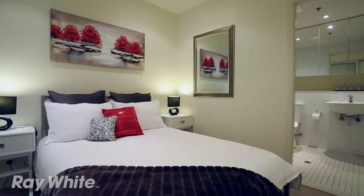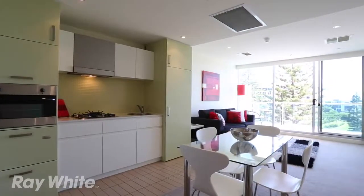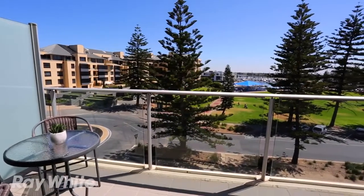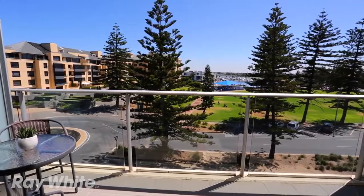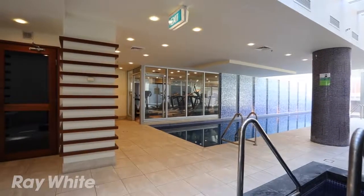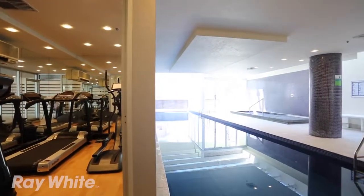This one-bedroom apartment with tiled bathroom includes separate bath and modern open-plan kitchen, dining and living area, leading to the balcony where you will want to relax and soak up the stunning views. Resort facilities such as heated lap pool, plunge pool, spa, sauna, steam room and gym will make you feel like you're on holidays all year round.